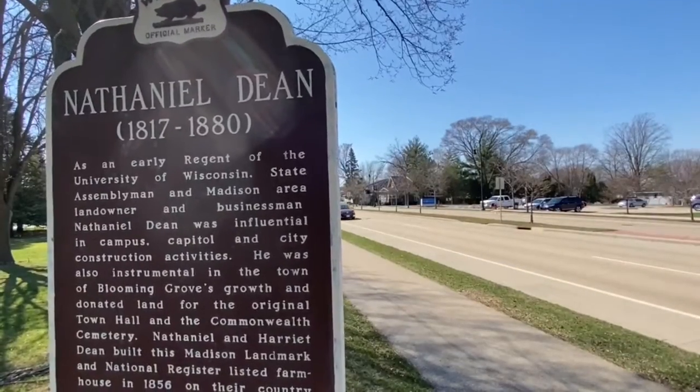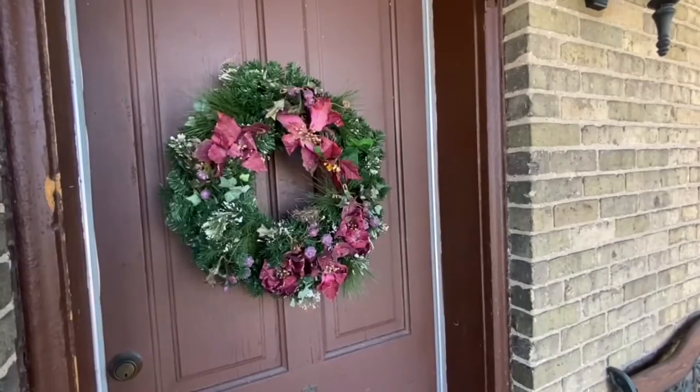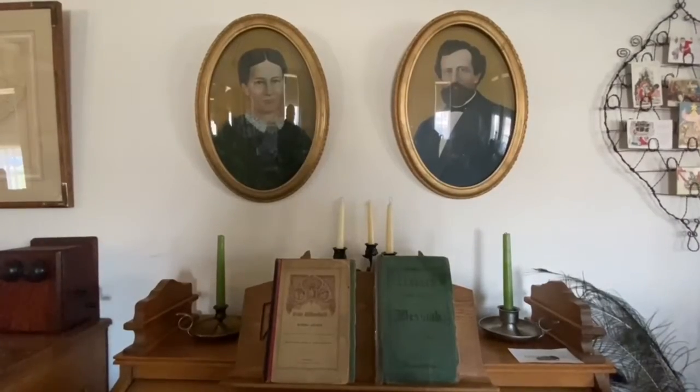The Dean House was built in 1856 by Nathaniel and Harriet Dean. He was a businessman in downtown Madison, and they lived out here for about 15 years. But both of them were really city people.